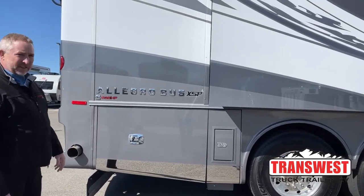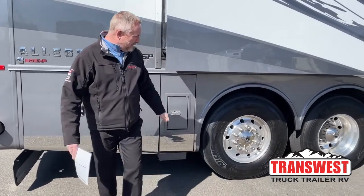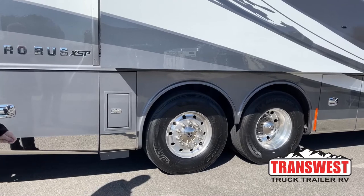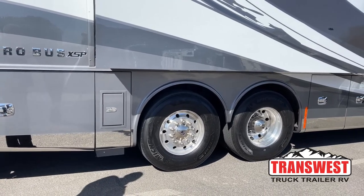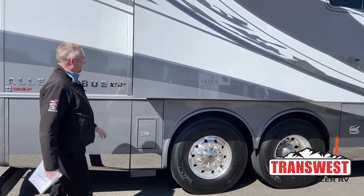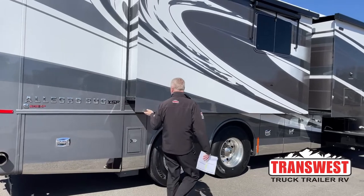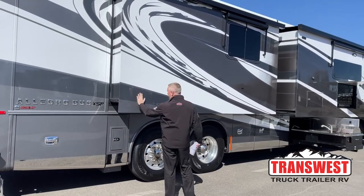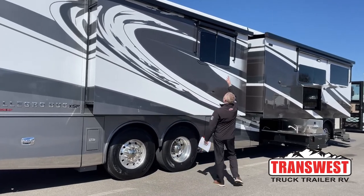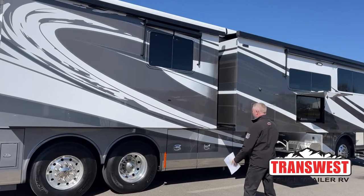All new this year on the Allegro lineup is the steerable tag axle that can give you a much better turning radius — drivability is a lot better on this. Full body paint, seamless walls. Tiffin does a very good job with their fiberglass; they build it in-house. You've got individual window awnings that come down and connect throughout the coach.